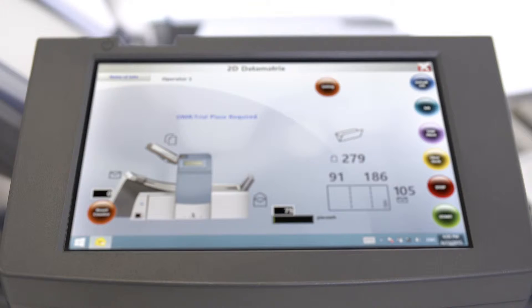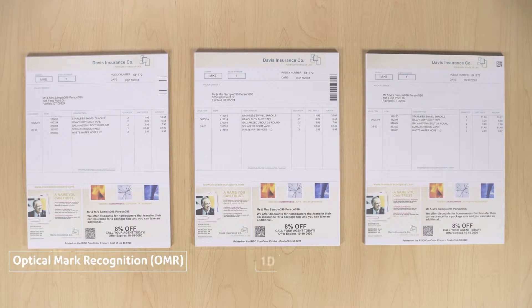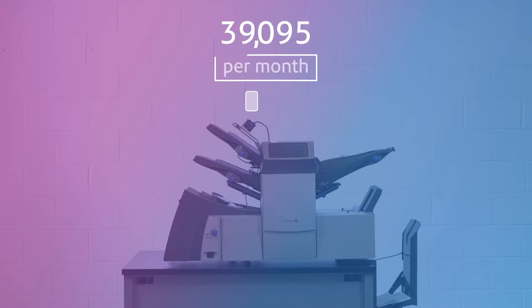It's never been easier to do with the Relay Communications Hub software. Add OMR, 1D, or even secure 2D barcodes to existing documents without making changes to current systems. Automatically fold and insert tens of thousands of pieces per month.